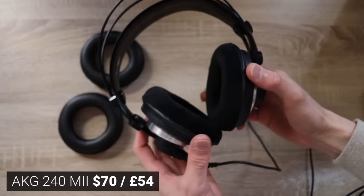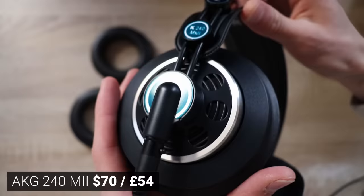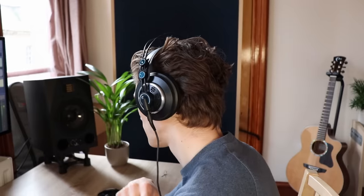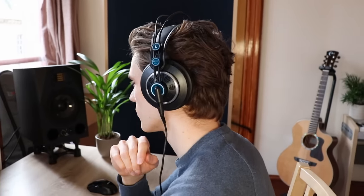As promised, I'm going to go through all the other headphones and explain why they didn't make the cut for me. At the bottom of the list was the AKG 240 Mark II. These only have one redeeming quality to me: they are lightweight and comfortable, so I could wear them for probably hours and hours on end — but everything else about them was extremely disappointing.